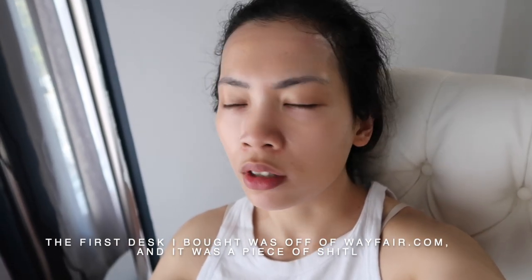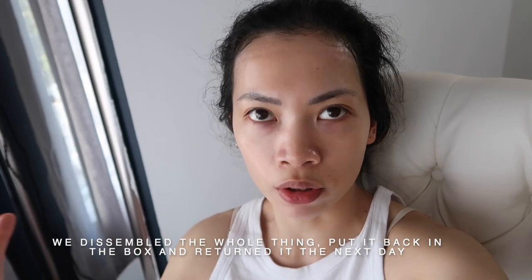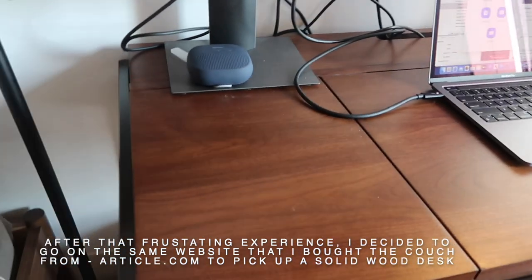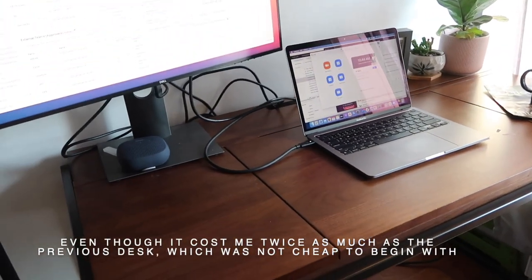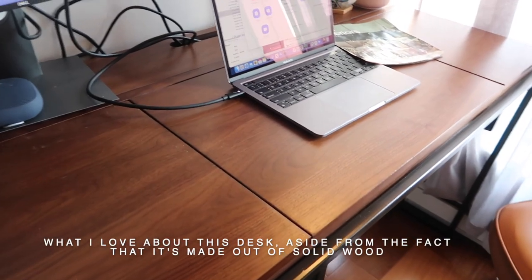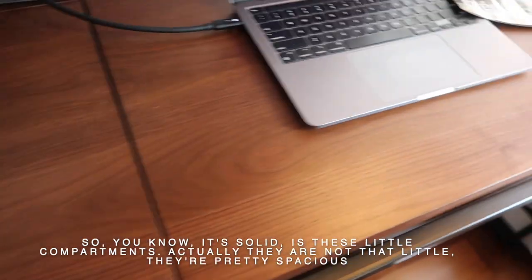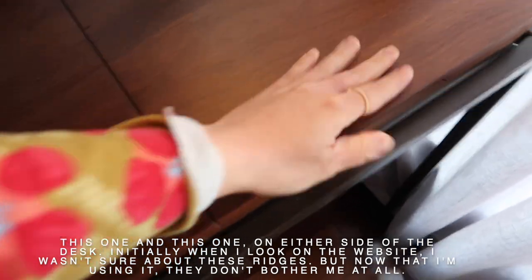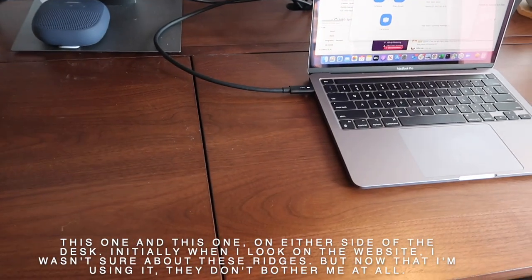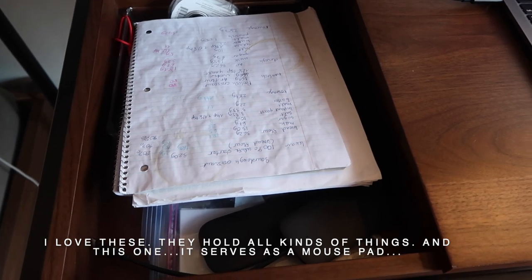The first desk I bought was off of Wayfair.com. It was a piece of junk — we disassembled the whole thing, put it back in the box, and returned it the next day. After that frustrating experience, I decided to go on Article.com to pick up a solid wood desk. Even though it cost me twice as much as the previous desk, what I love about it — aside from the fact that it's solid wood — is these little compartments on either side of the desk. They're actually pretty spacious. Initially I wasn't too sure about the ridges when I looked at it online, but now that I'm using it they don't bother me at all. One side serves as a mouse pad, as a tray, so drinks don't touch my desk.